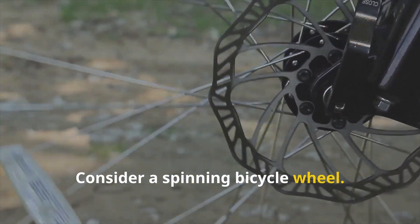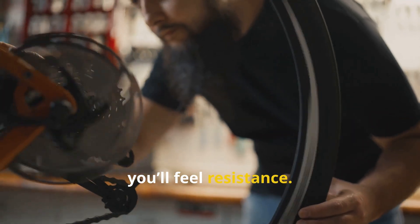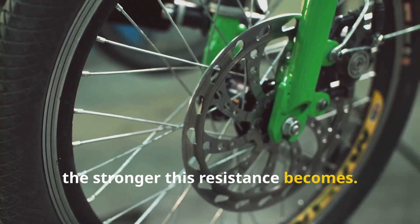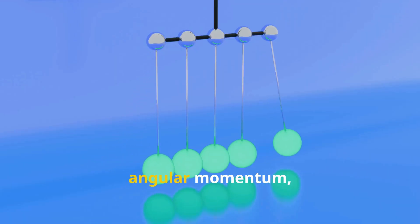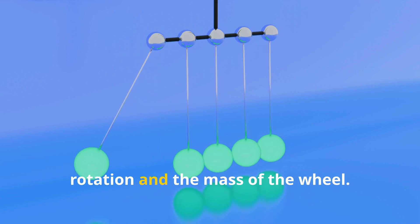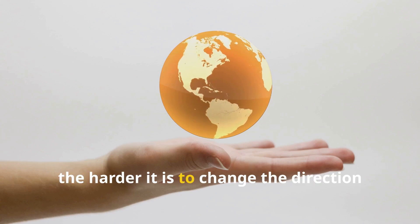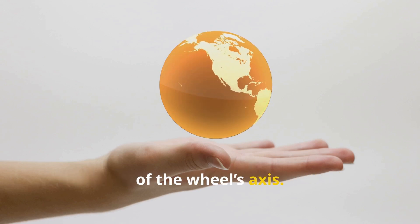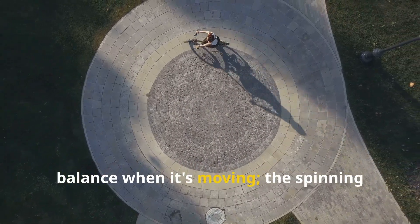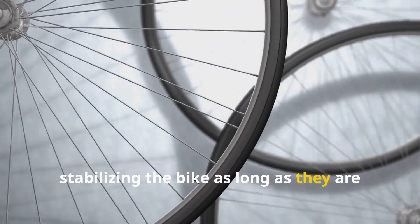Consider a spinning bicycle wheel. If you hold it by its axle and try to tilt it, you'll feel resistance. The faster the wheel spins, the stronger this resistance becomes. That's because the wheel has built up angular momentum, which depends on both the speed of rotation and the mass of the wheel. The greater the angular momentum, the harder it is to change the direction of the wheel's axis. This is why a bicycle is much easier to balance when it's moving — the spinning wheels act like gyroscopes, stabilizing the bike as long as they are in motion.